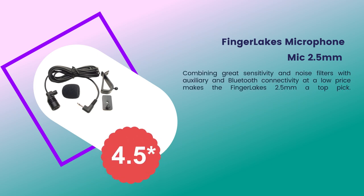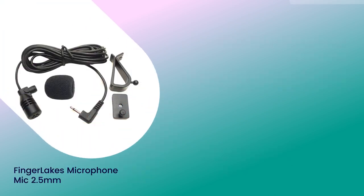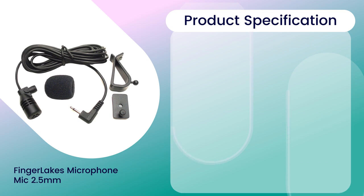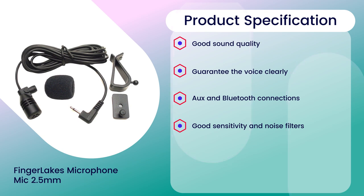Number three: Fingerlakes microphone mic 2.5 millimeters. Rating: 4.5 out of 5. Connectivity: Bluetooth. Product specifications: good sound quality, clear voice and Bluetooth connections, good sensitivity and noise filters, anti-noise and anti-jamming capability.